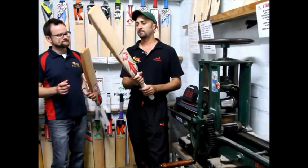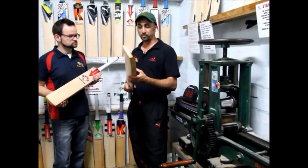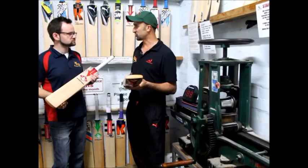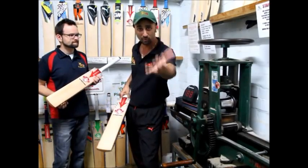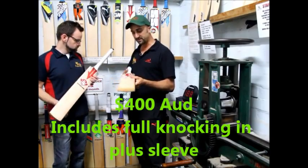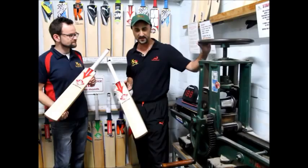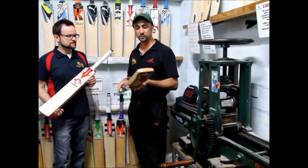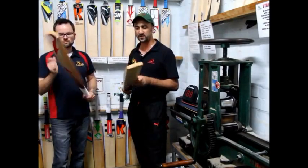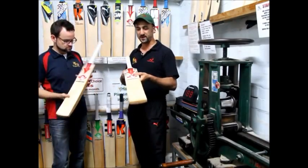Pick one up — there is the weight there, as you can see, the profile is pretty big. Harry's been knocking a few in. So for the knocking in, you've got the roller here and hand knocking. We do it at Kingsgrove over the period of a week with oiling and probably end up with a sleeve — so it's very well prepared, looked after.